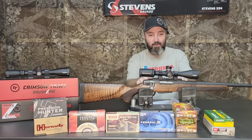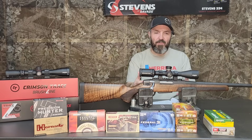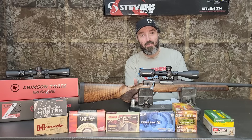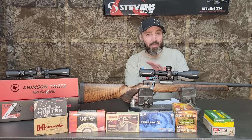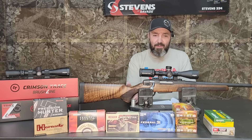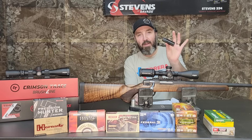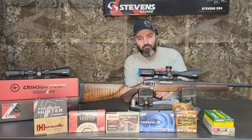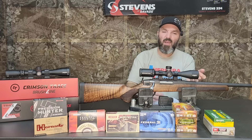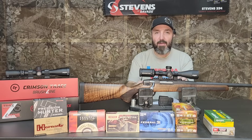They did it right by drilling and tapping the receiver for Savage 110-style scope mounts, which is a great feature — but it came pre-equipped with a steel Picatinny rail, which is really nice. It's steel, not aluminum that's going to get boogered up. Some people don't like a full rail across the top on a bolt-action, but this one has a proprietary single-stack three-round box magazine, so you don't have to feed from the top. Having the rail across the top is perfect and gives you a lot more options for mounting your scope.